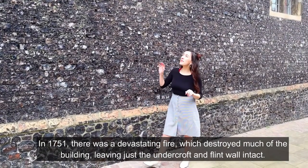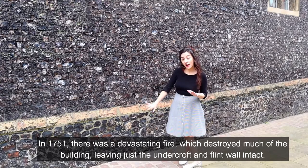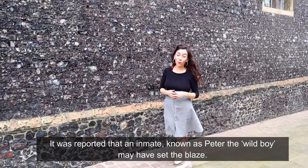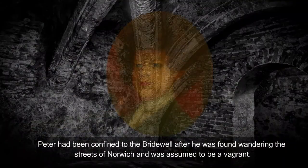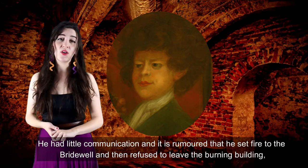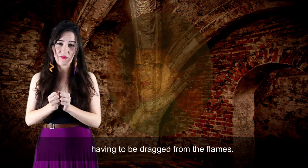In 1751 there was a devastating fire here which destroyed much of the building, leaving just the undercroft and flint wall intact. It was reported that an inmate known as Peter the Wild Boy may have set the blaze. Peter had been confined to the bridewell after he was found wandering the streets of Norwich and was assumed to be a vagrant. He had little communication, and it is rumoured that he set fire to the bridewell and then refused to leave the burning building, having to be dragged from the flames.